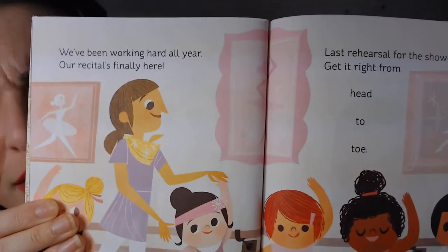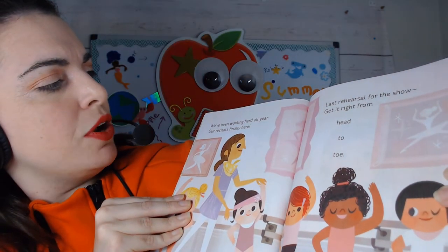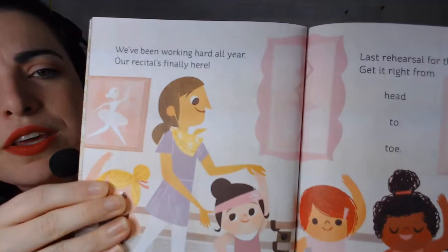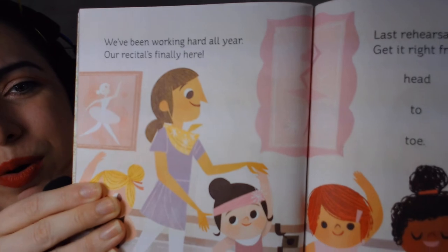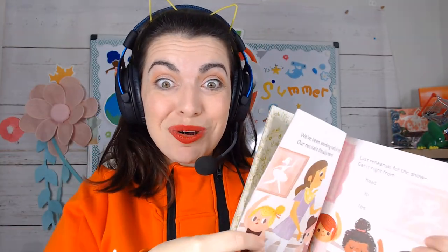They are in a ballet class — very cool! 'We've been working hard all year long, our recital's finally here.' A recital is when you go on a stage and perform or dance.